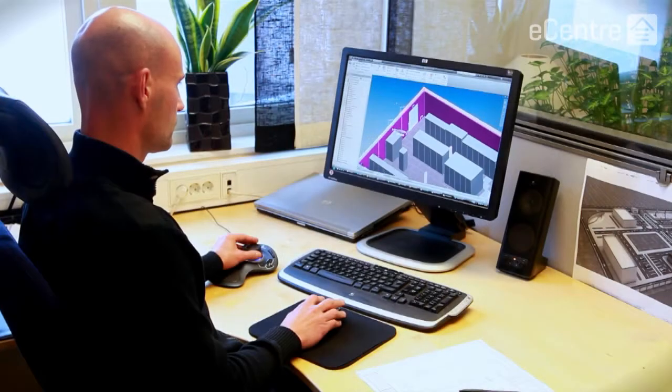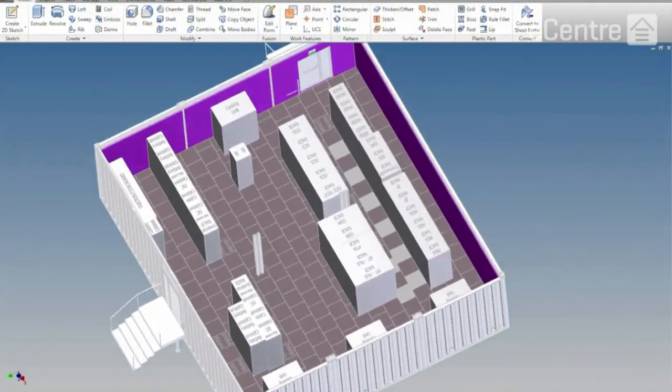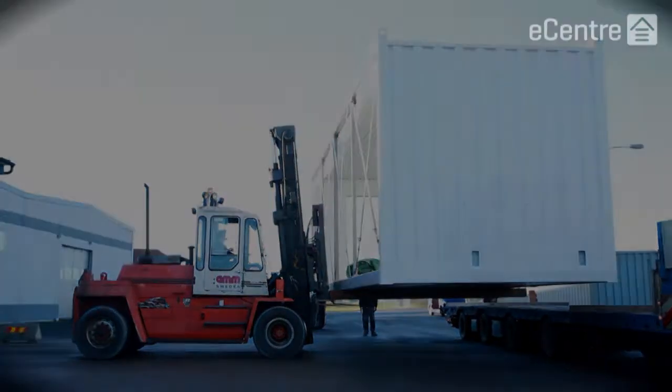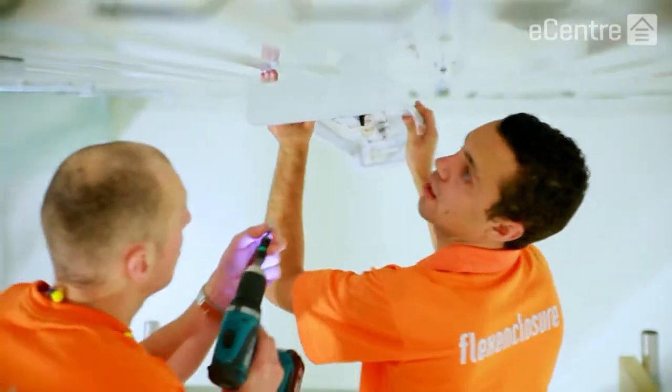What eCentre is, is a customized, even architected, prefabricated building that's created and assembled in a clean room factory environment that we then shipped to Mozambique, and then lifted five storeys onto a car park because that was the only space that was available.